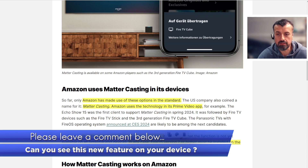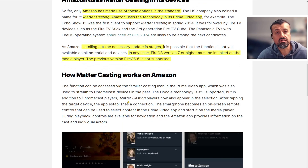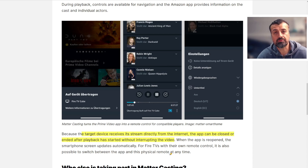I'll show you how to check for updates in just a second, but do leave a comment below if you can see this feature on your device. The key thing about how casting works is that once you've enabled it, you can switch off your phone — it doesn't need to be on. The stream is cast directly to your Fire TV device. Your smartphone becomes an on-screen remote for play/pause and extra info, but even if you switch off your phone or minimize the app, what you're casting keeps playing. Anytime you go back into the app it resumes exactly where you were. Because the target device receives the stream directly from the internet, the app can be closed after playback starts without any interruption, and when you reopen the app the smartphone screen updates automatically.